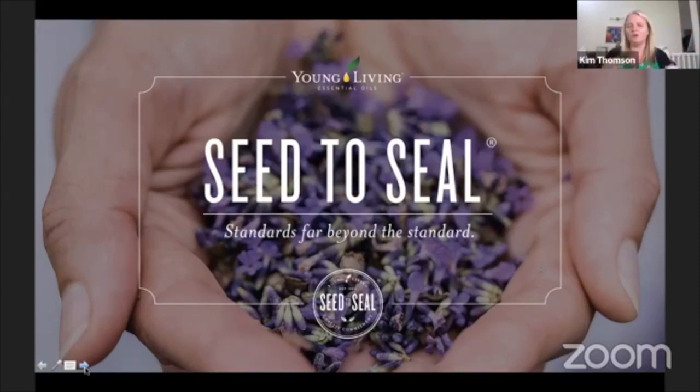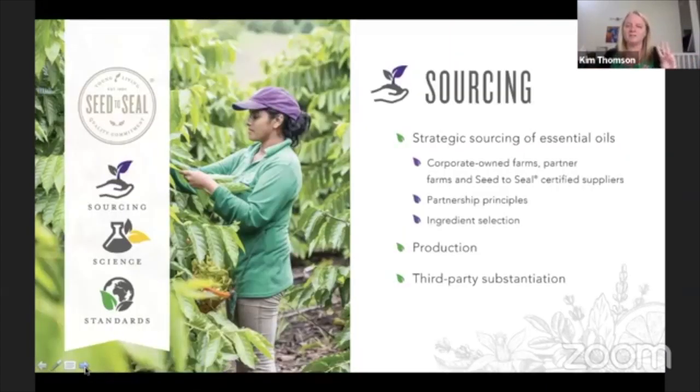Their palm oil actually comes from sustainable palm tree farms in Colombia, where they've encouraged villagers to stop growing coca and start growing sustainable palm oil. The third pillar is sourcing — Young Living has their own farms as well as partnership farms, including one in Darwin for blue cypress and a sandalwood farm in Western Australia.